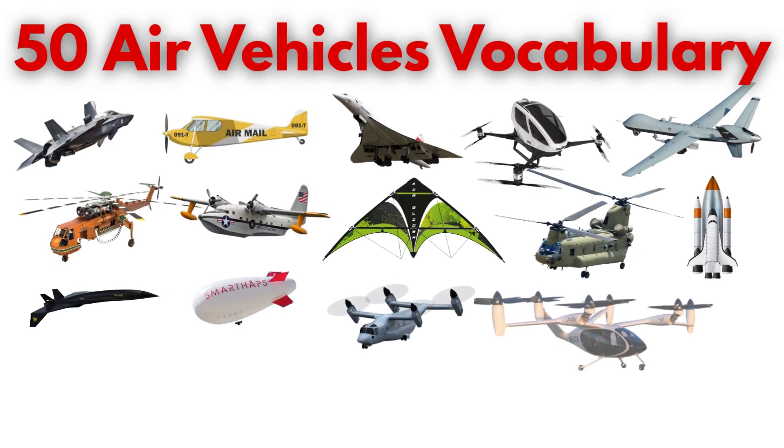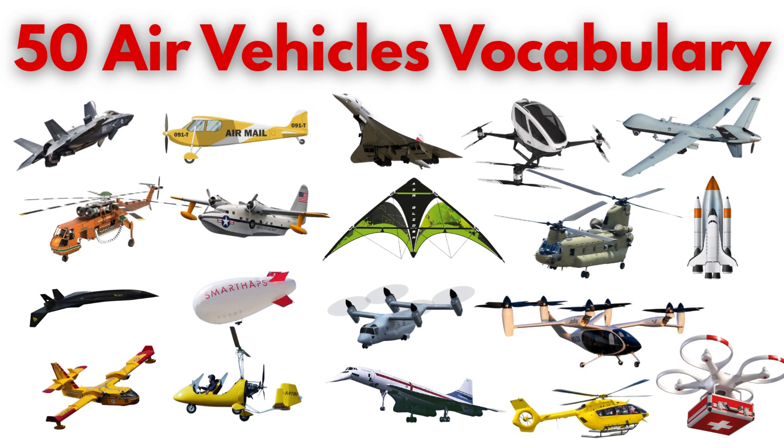Buckle up kids! We're about to blast into the sky and meet 60 incredible air vehicles!